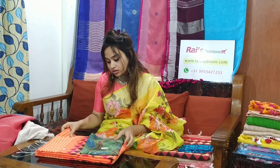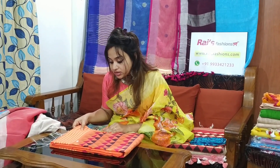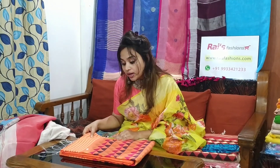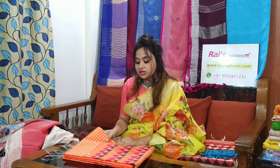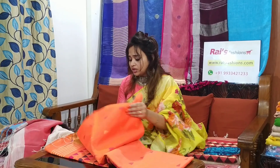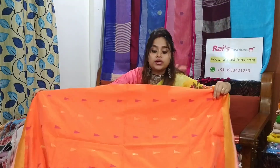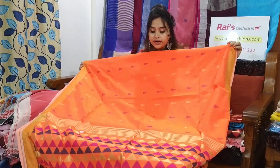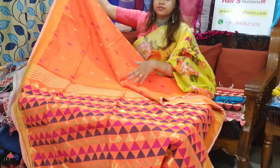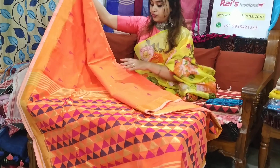This one is soft cotton silk handloom, premium one. This saree code is M12B15, and this saree price is 2000. Let me open — it's a very beautiful one with golden border and full body half work. Pallu is fully worked. Very beautiful one — orange shade.